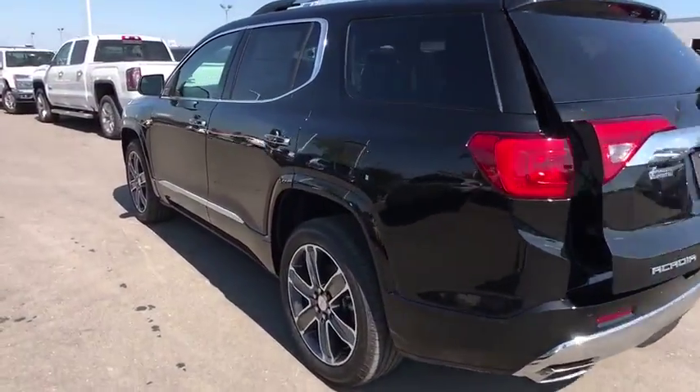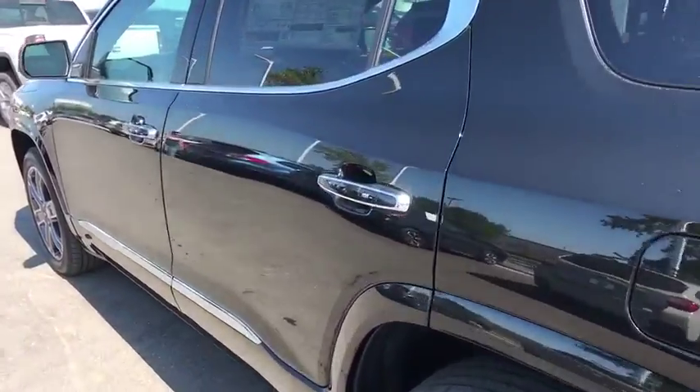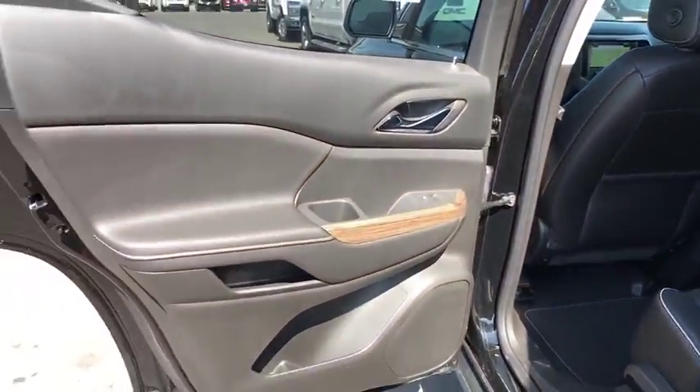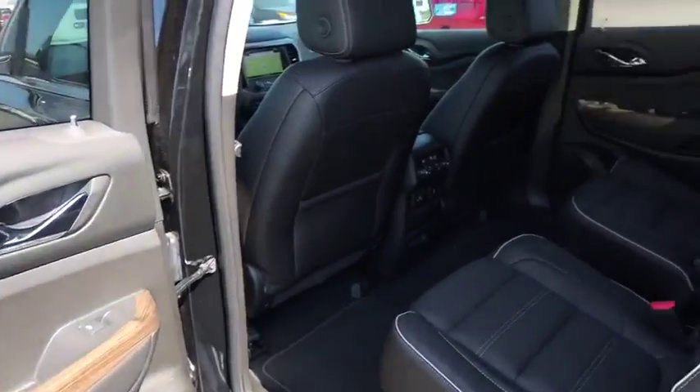Bluetooth, leather-wrapped steering wheel, adjustable steering wheel, aluminum wheels, auto-dimming rear-view mirror, keyless start, four-wheel disc brakes, floor mats, cruise control.